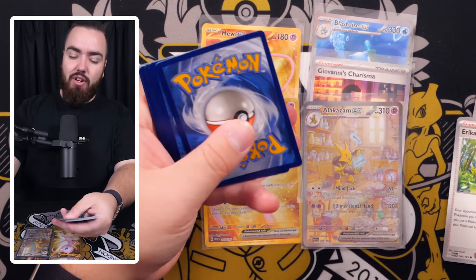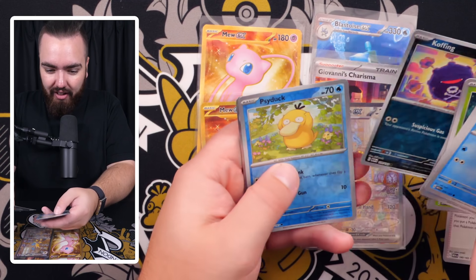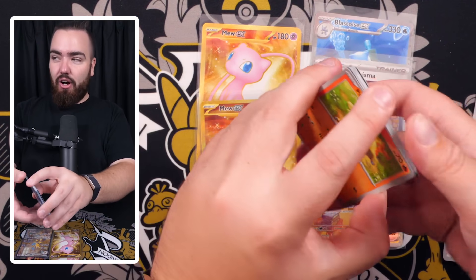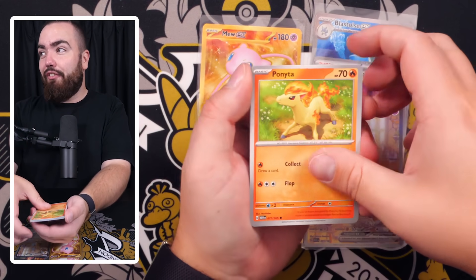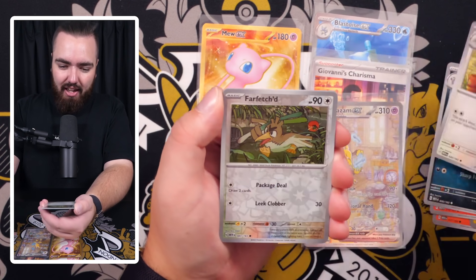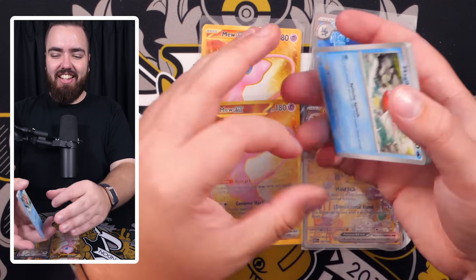Here we go — our final 10 packs! Pack 91: Ekans, Cubone, Vulpix, Magnemite, Nidorina, Eradicate, Erica's Invitation, Cloyster, Exeggcute, Marowak. I'm really interested to see — maybe a future video of 100 packs of ETB packs versus 100 packs of booster bundles. Hitmonchan, Scyther, Butterfree, Koffing, Psyduck, and Electrode. The final countdown — it's going down to the wire. Are we going to hit five special arts?